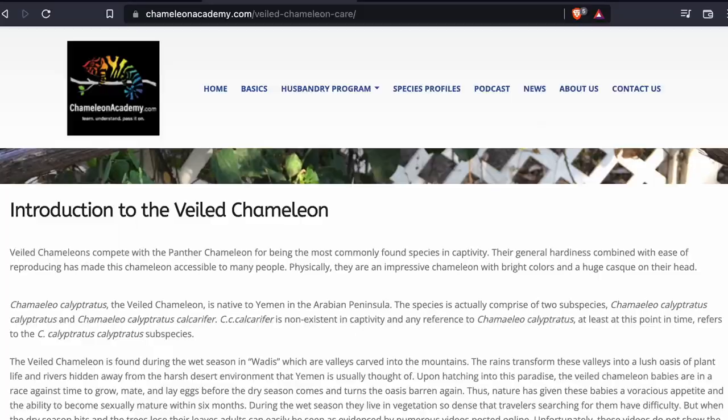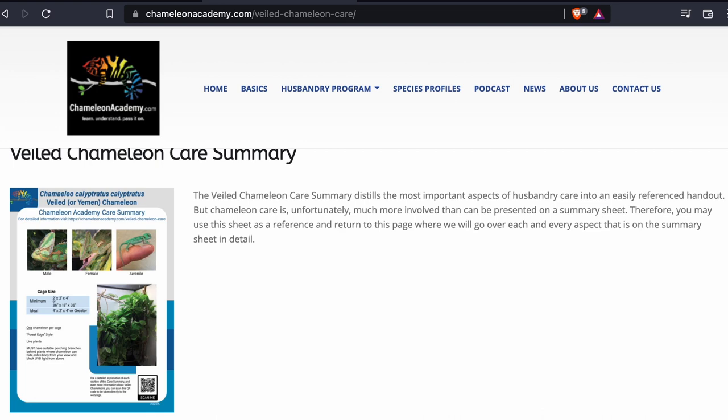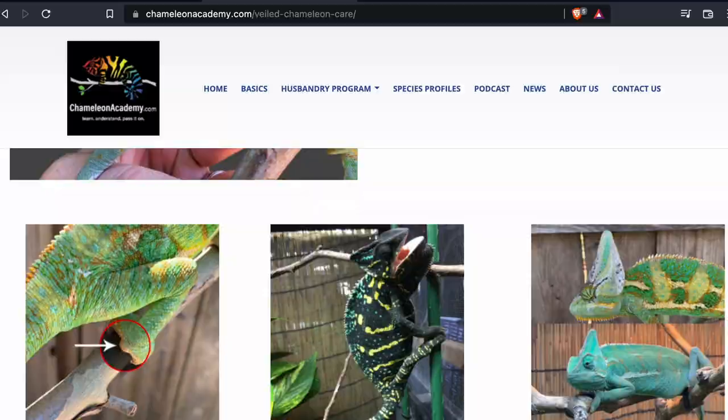That covers the basic husbandry of a veiled chameleon. You'll notice in the care summary there are more sections — a section on breeding and a section on medical — each of which could easily take up an entire video, which we will do in the future. You can find the details on the chameleonacademy.com website. These care summaries are there for you to use and pass around — if you breed veiled chameleons and sell babies, you are welcome to use this care sheet with the caveat that you don't change anything on it. Your customer will have a QR code taking them to the website for more details, giving them a place to do research.